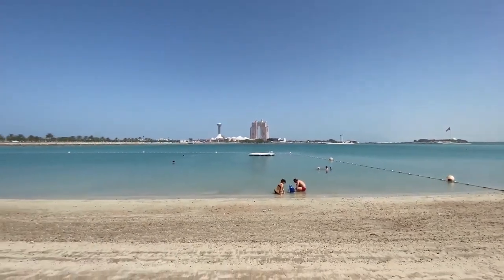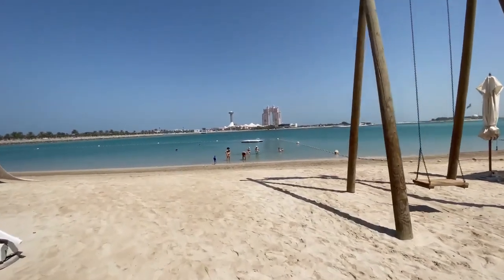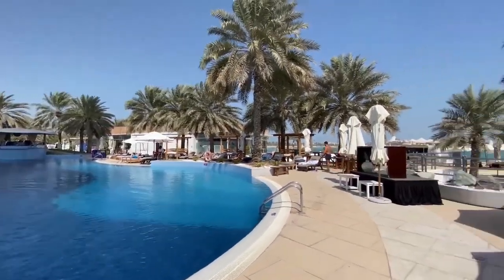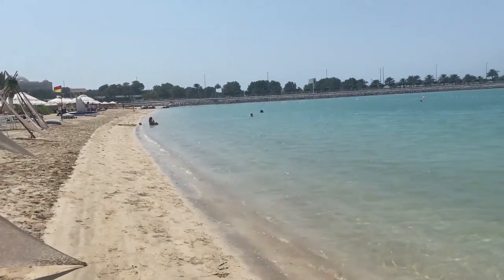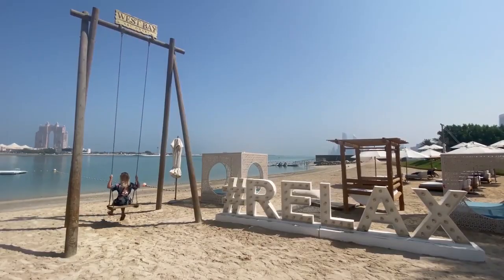You can also bask under the warm sunshine on golden sands or enjoy swimming at the beach. The Radisson Blue Yas Island is conveniently located close by, ensuring easy access to some of UAE's biggest highlights. With so much excitement awaiting you, Yas Island guarantees a memorable holiday experience for all who visit.